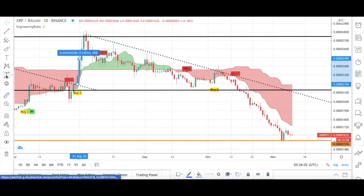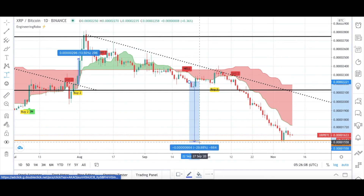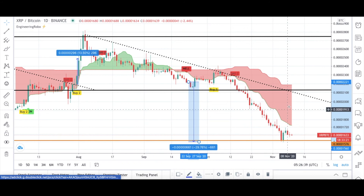Engineering Robo wasn't fully bullish — it was still bearish, with three different sell signals present. From September 2020, XRP/BTC is down almost 30%. As you can see, it actually touched my support level here. So just like with XRP/USDT, you can buy at my support level when candles touch it, or wait for Engineering Robo's buy signals, or buy when candles open and close above my resistance level for one day.